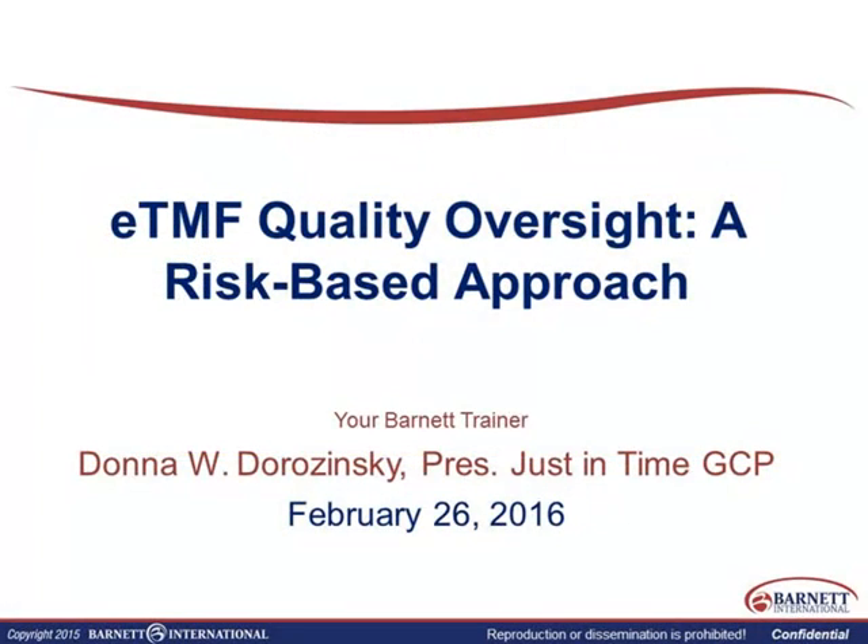Good morning, and thank you to Barnett for giving me the opportunity to present to you all this morning. I appreciate the time you've taken out of your busy day to join us, and I'm hoping that you'll leave today with a little bit more insight into a quality and risk-based approach to ensuring your TMF is not only of high quality, but certainly inspection-ready, because after all, that is the goal of the work that we do — to get our drugs approved.